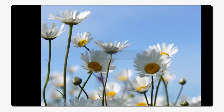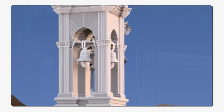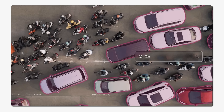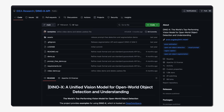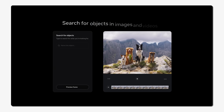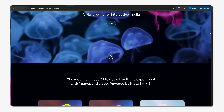Meta just dropped SAM3 and it's insane what this thing can do with just words. Before this, AI could find objects in photos but you had to point and click on them one by one. SAM3 changes that. Just type 'penguin' or 'car' or 'people' and it finds every single one in your photo or video — all of them, instantly. It's twice as accurate as the competition — we're talking Owl V2, Dino X — it destroys them all. The Segment Anything Playground is live right now. Go to aidemos.meta.com and test it yourself for free.